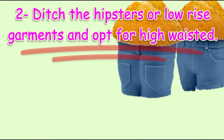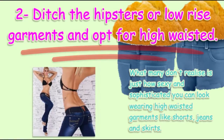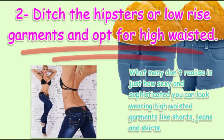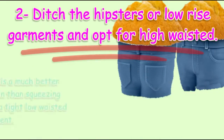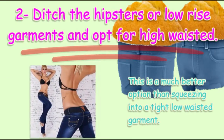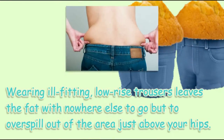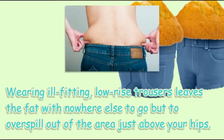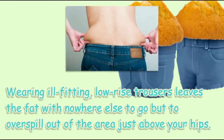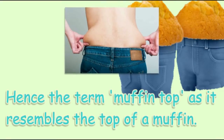Ditch the hipsters or low-rise garments and opt for high-waisted styles. What many don't realize is just how sexy and sophisticated you can look wearing high-waisted garments like shorts, jeans, and skirts. Wearing ill-fitting low-rise trousers leaves the fat with nowhere else to go but to overspill out of the area just above your hips — hence the term muffin top, as it resembles the top of a muffin.